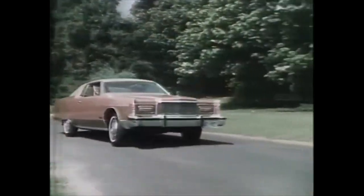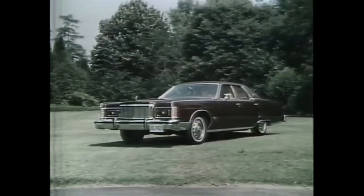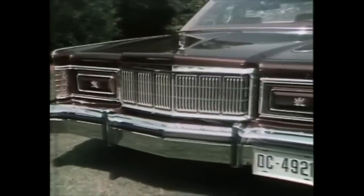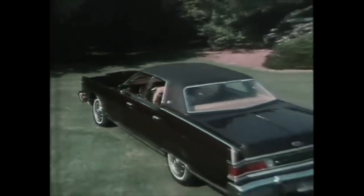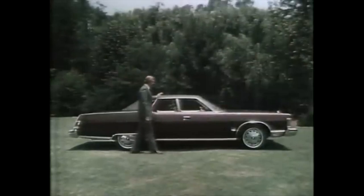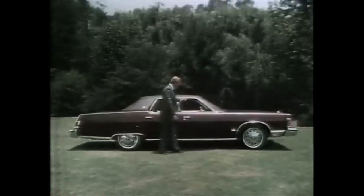Ask your salesman for a demonstration. Now here's Mercury Marquis Brougham for 1975 — for those who demand an extra measure of comfort, convenience, and luxury in a full-size car. The new Marquis Brougham has a dramatically restyled interior.